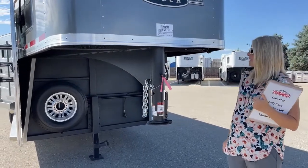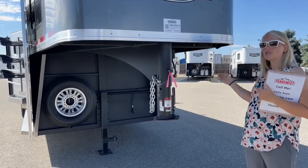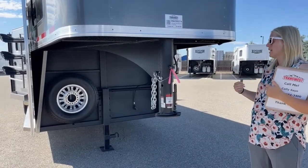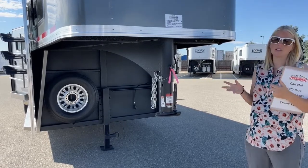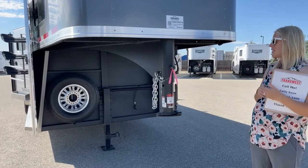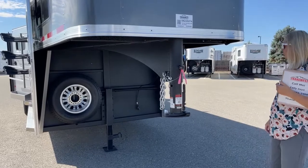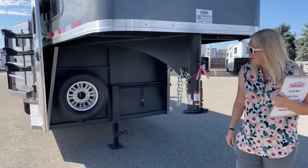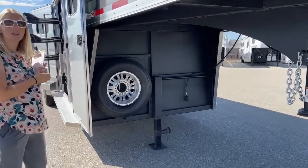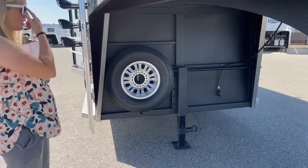This little pink ribbon here means this trailer has been inspected through our shop. Every new and used trailer gets inspected when it comes in so that if there's anything that needs to be addressed, it's addressed right away and the customer doesn't have to deal with it down the line. Under here you've got your full-size spare tire. This trailer we did upgrade to aluminum wheels — there are 16-inch aluminum wheels on this trailer.